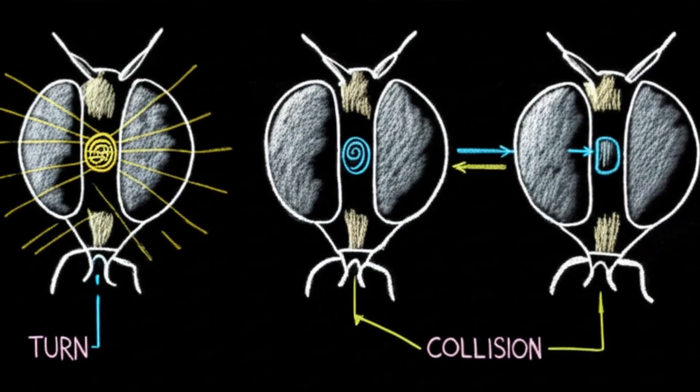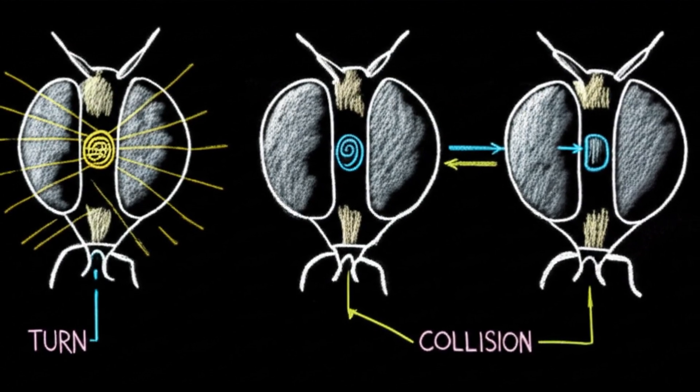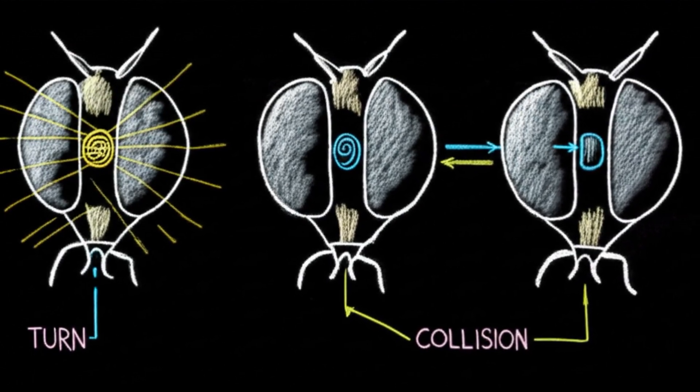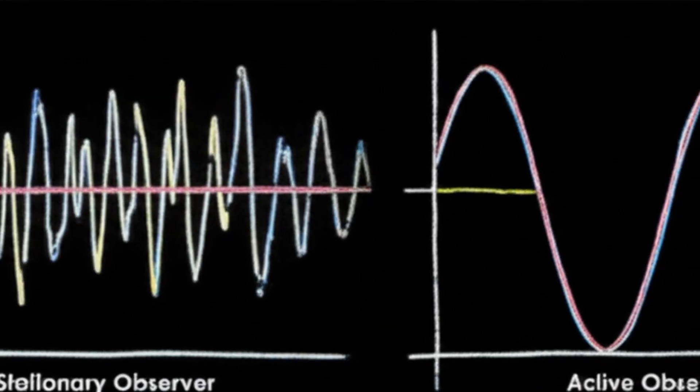The bee's flight patterns, like the peering motion, aren't random. They are actively generated to create the cleanest, most information-rich signal for these specific neurons. It's signal optimization.